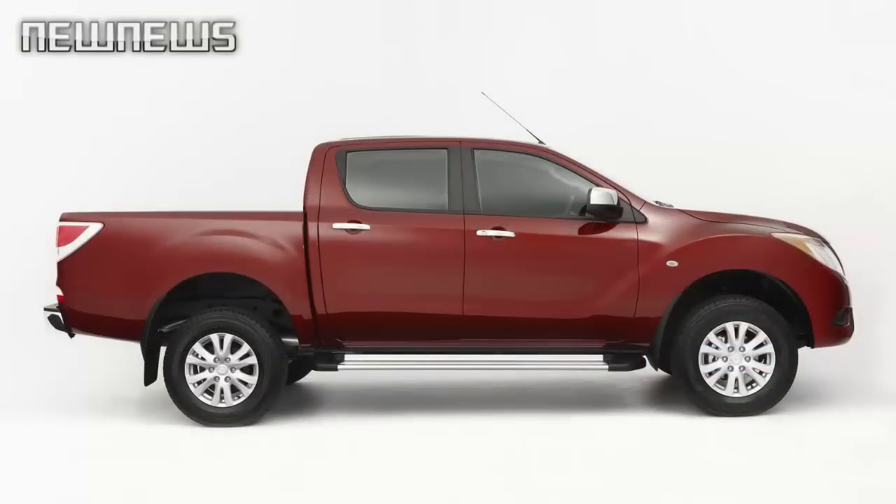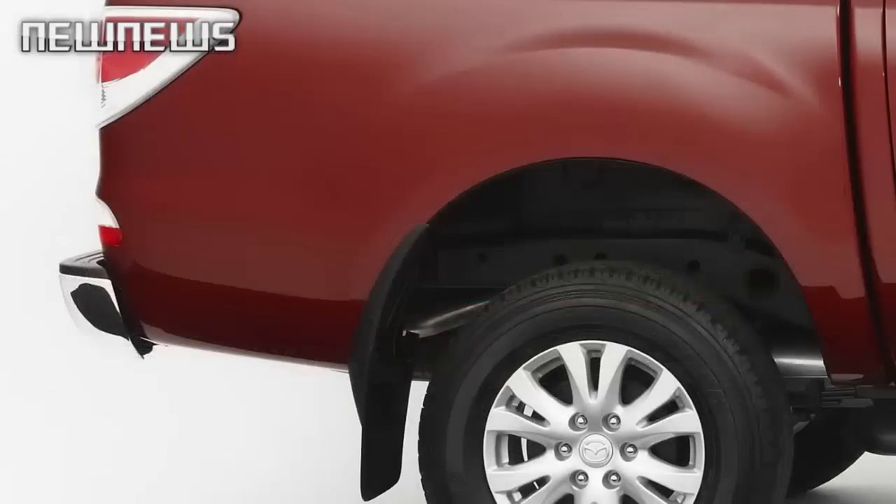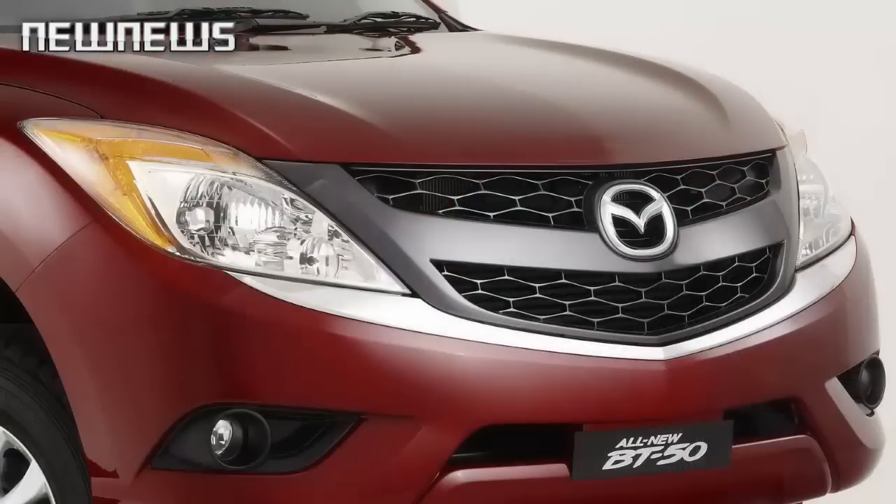Introduced in 2011, the current generation BT-50 has now received a minor nip and tuck, which Mazda says makes it look sportier than before. Changes consist of a slightly redesigned grille, darkened headlights and tail lights, and new aluminum wheels.